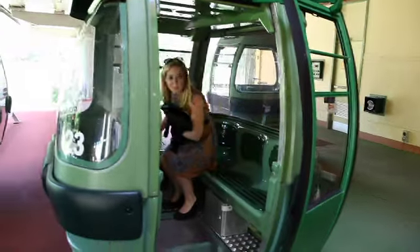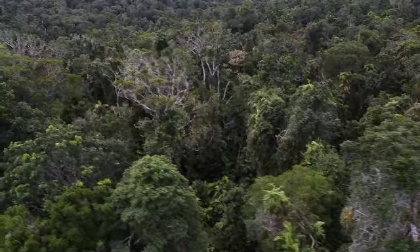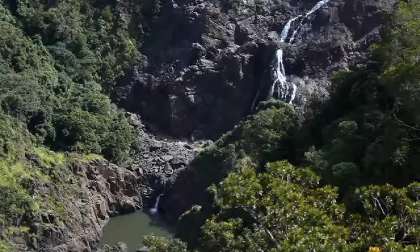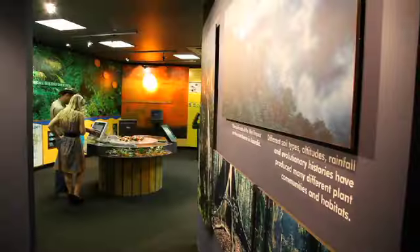Soon you'll be gliding over the tropical canopies after climbing aboard the Sky Rail Rainforest Cableway. The multi-award winning transportation system spans across 7.5km of untouched natural terrain and you can stop off along the way to explore Red Peak and Barren Falls Rainforest.